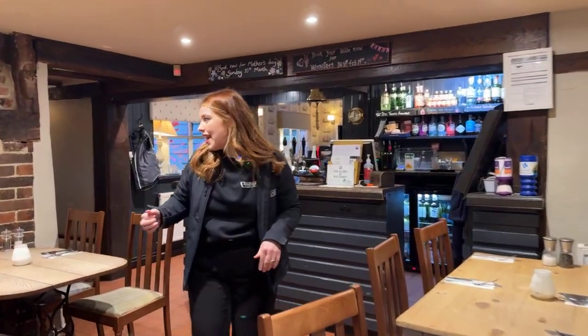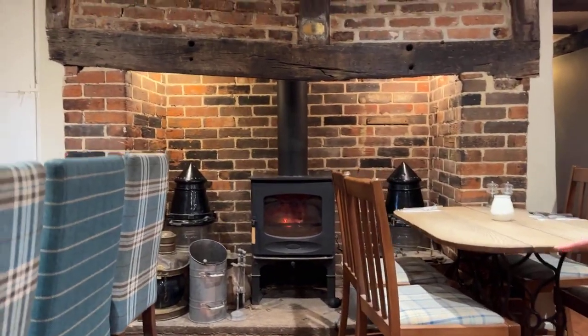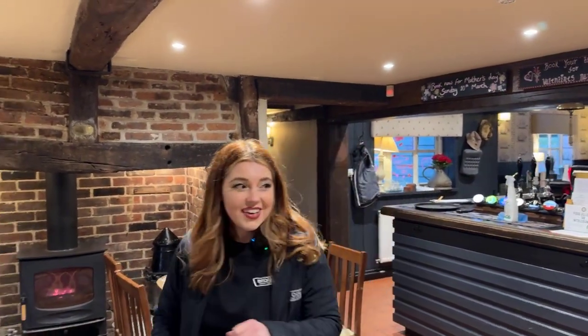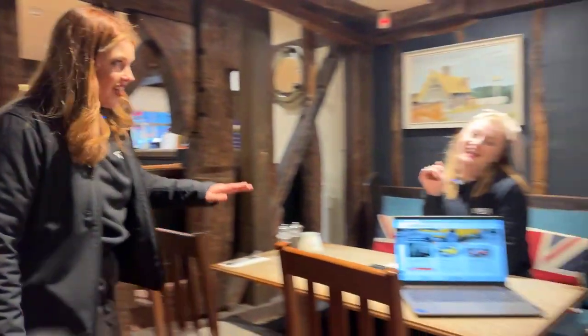Come round here just a second, Nick. It has got a beautiful fire, it feels really cosy and really warm, and there is some delicious food on the menu. But we are going to go into this little cubby hole over here and you will find our lovely Lily, the events manager.